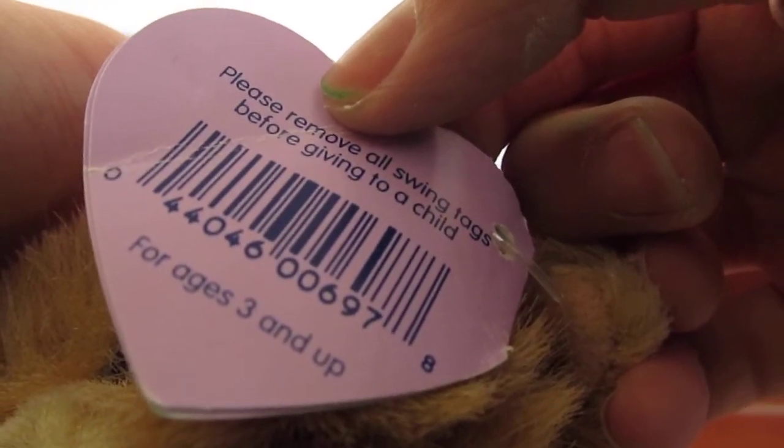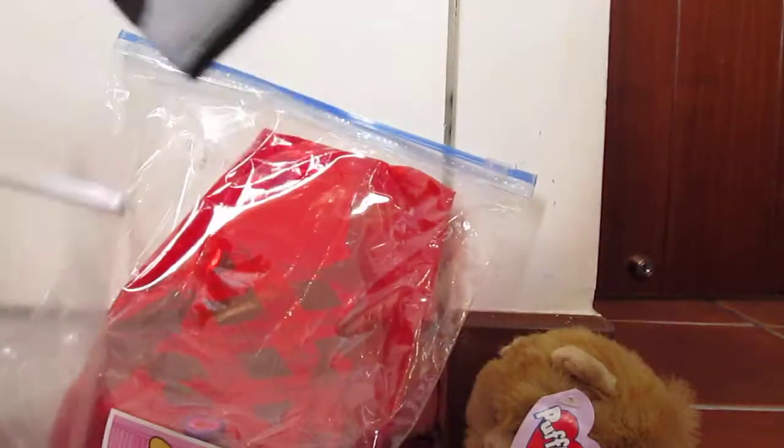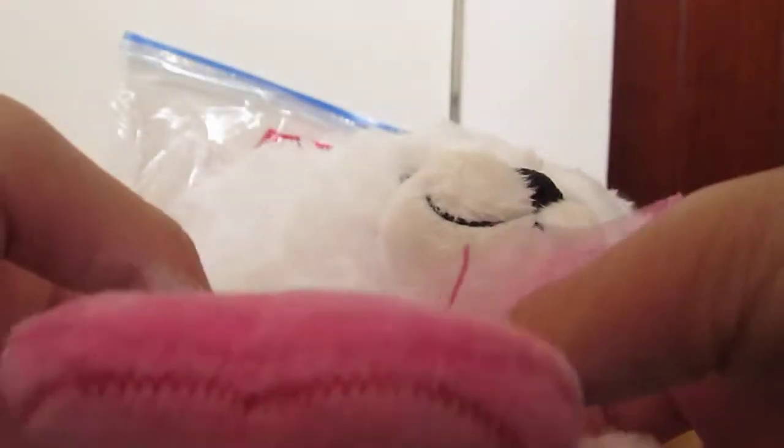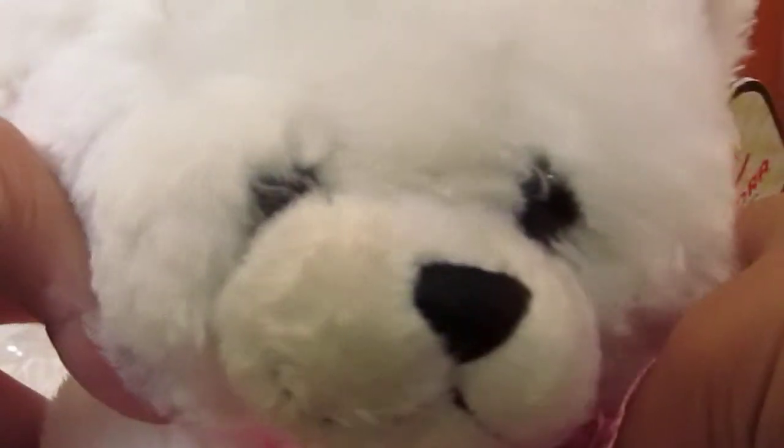It's Puffkins. Please remove all swing tags before giving to a child. Aw, he's so cute. And then I got this zebra pouch, like a zebra patent. And then I got this really cute teddy bear. It's really furry, with this heart. Sorry, it's really hard to see.